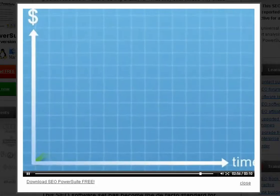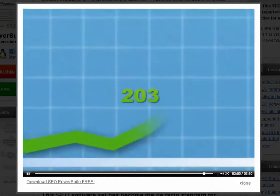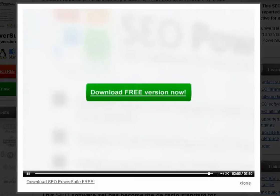If you want a proven, cost-effective, and fast instrument to transform your website's sales and go from a dozen occasional visitors monthly to thousands of paying customers daily, download SEO PowerSuite.